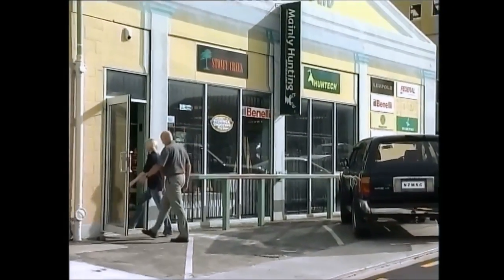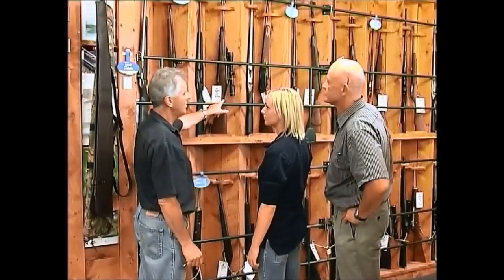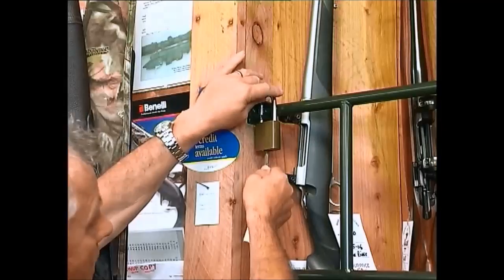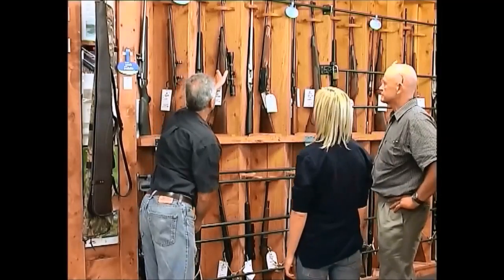Amber is keen on shooting. She's probably spent some time thinking about game animals and range shooting. Buying the right firearm to match her interest will be critical. Having obtained her firearms license, she's looking for the rifle which best suits her.